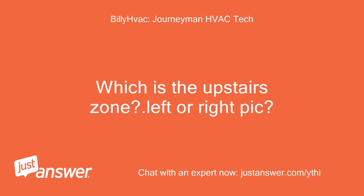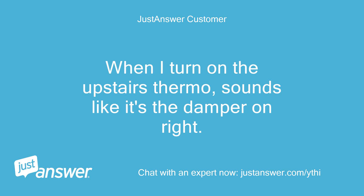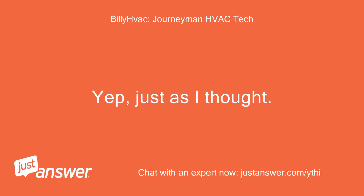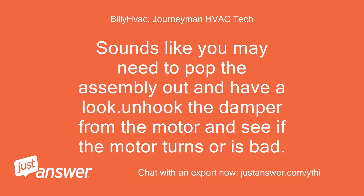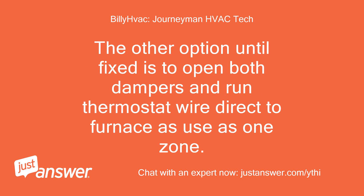Which is the upstairs zone — left or right? Sorry for the delay. Hard to tell. When I turn on the upstairs thermostat, sounds like it's the damper on the right, which might make sense as you said the upstairs damper might be stuck open. Yep, just as I thought. Now the issue is to see if the motor is running but not moving — stripped, etc. But it is obvious the damper is open. Sounds like you may need to pop the assembly out and have a look. Unhook the damper from the motor and see if the motor turns or is bad.